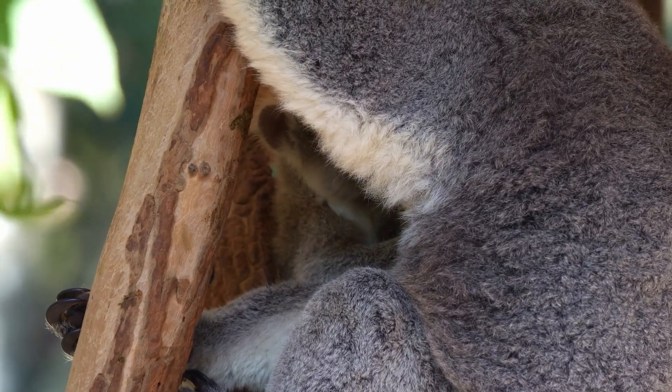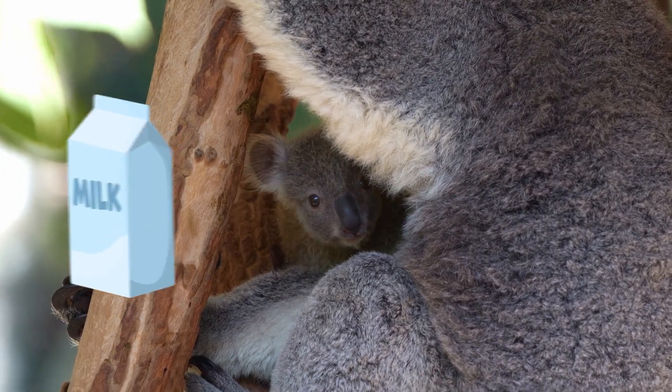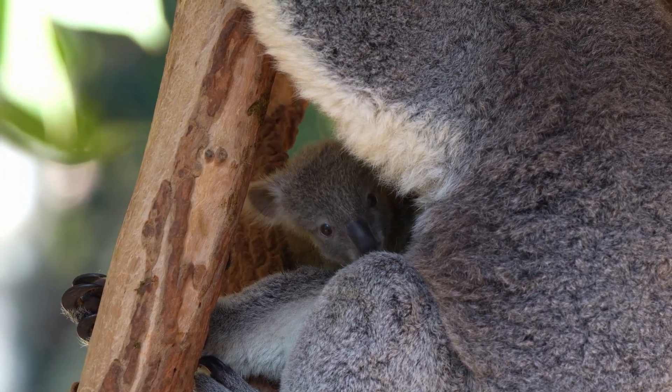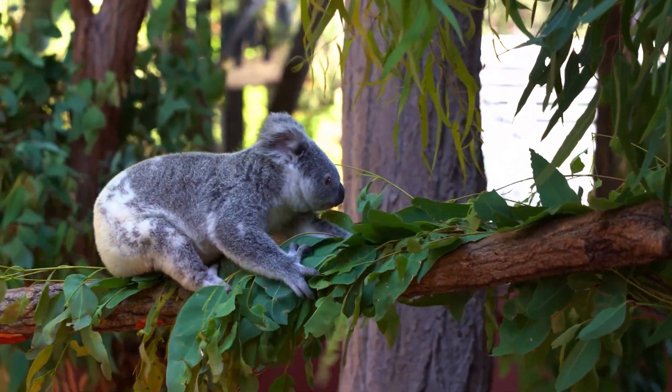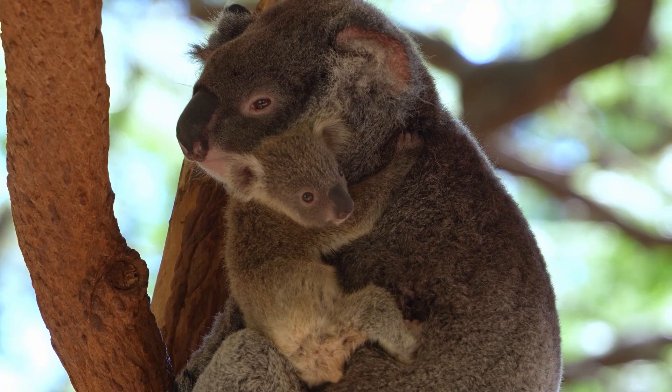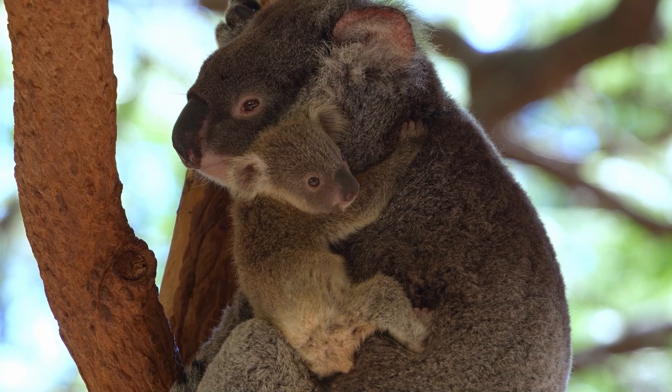The joey crawls into its mother's pouch, where it drinks specially formulated milk and continues to develop for several months. As the joey grows, it eventually ventures out of the pouch. The young koala stays close to its mother for protection and guidance until it's ready to venture on its own.